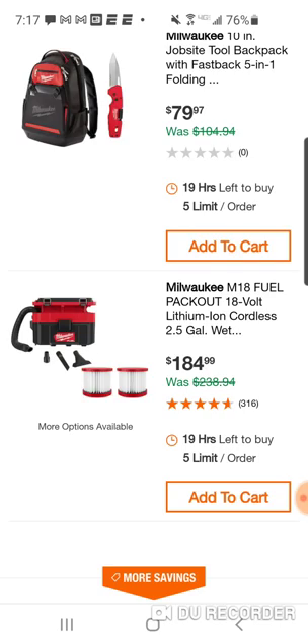You could also get this 18-volt wet dry back — 2.5 gallon. A lot of people have the 12-volt and some have complained about the power. At $129 with a 6, if that doesn't have enough power or isn't big enough, at $184 you're getting two extra filters. I'd like to see this come with a 5-amp hour battery minimum — you're not going to get good run time with a 2-amp hour battery on one of these wet dry vacs.